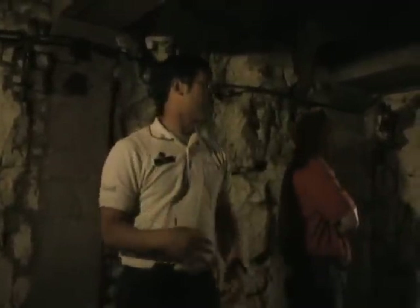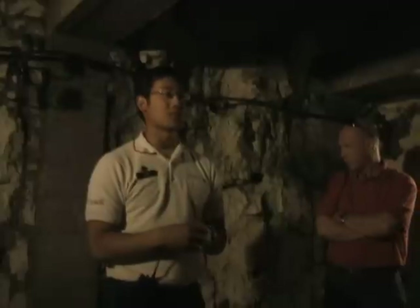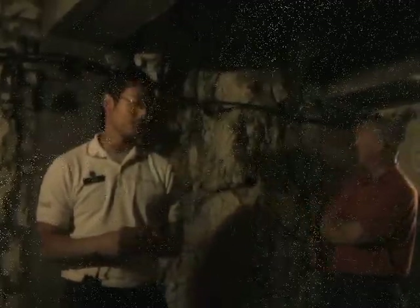That would have been the bedroom of Lieutenant Colonel Agar Adamson. The only reason I mention that is because every day, Lieutenant Colonel Agar Adamson wrote a letter to his wife. They even have it up on display in the visitor center. He wrote a letter every day to his wife, who was a nurse also serving in the First World War. The tunnels were widened after the war, so all the original pieces were lost.